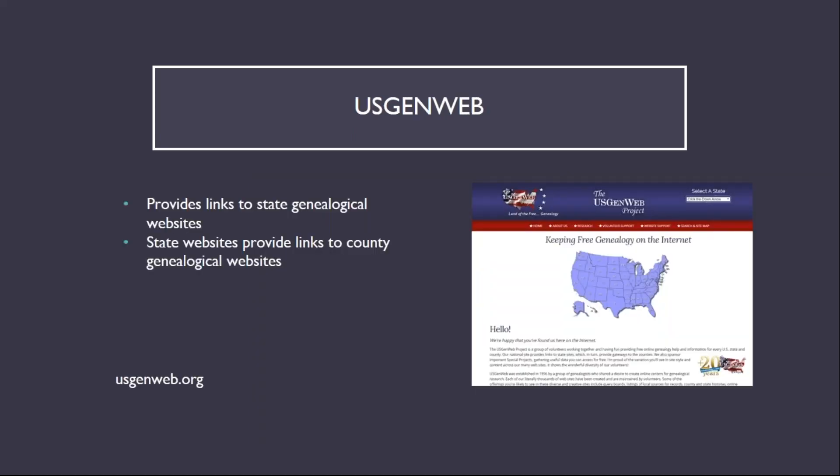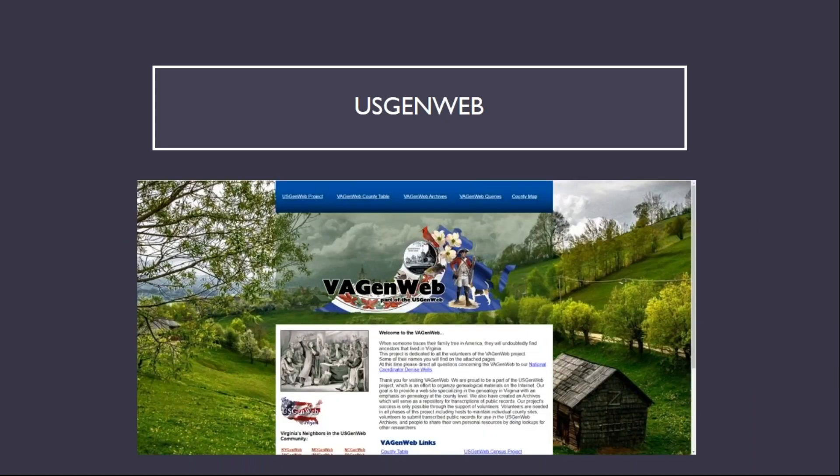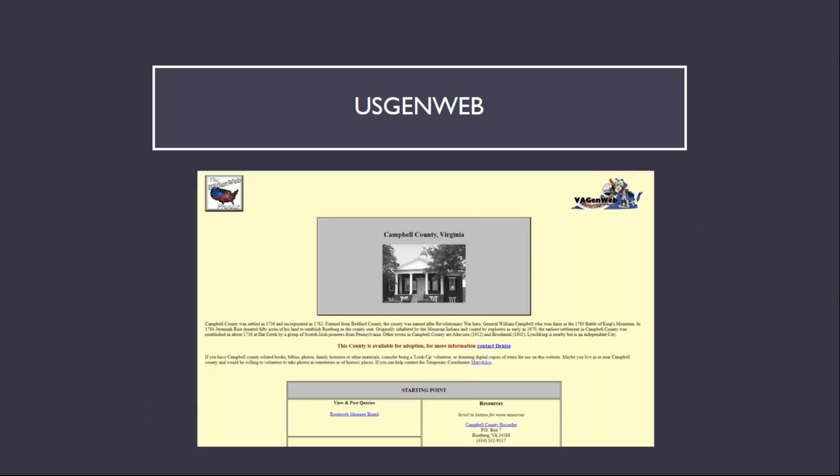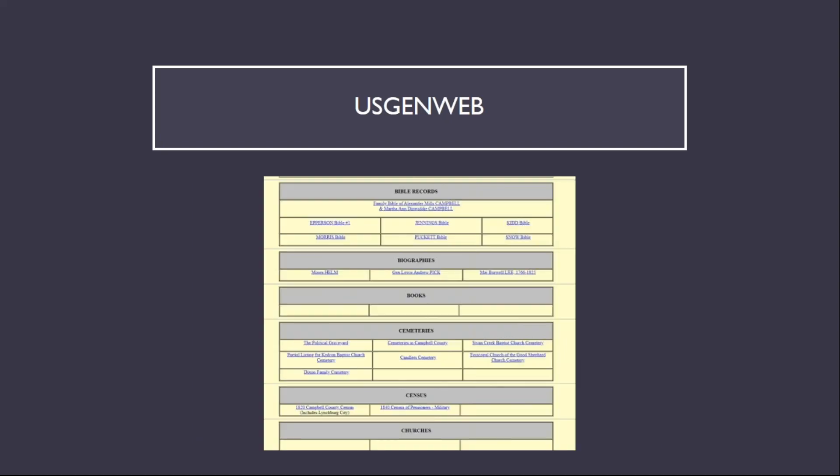U.S. GenWeb provides links to state genealogical websites, which in turn provide links to county genealogical websites. As an example of a state genealogical website, here is the entry page to VA GenWeb, the state genealogical website for Virginia, which leads to a page of links for the county genealogical websites. This is an example of a county website, in this case Campbell County, Virginia, and the next slide shows a continuation of the sections of links beyond the entry point of the page.